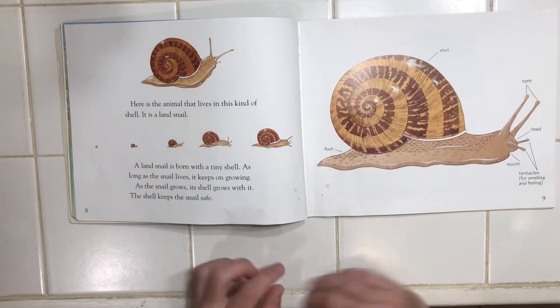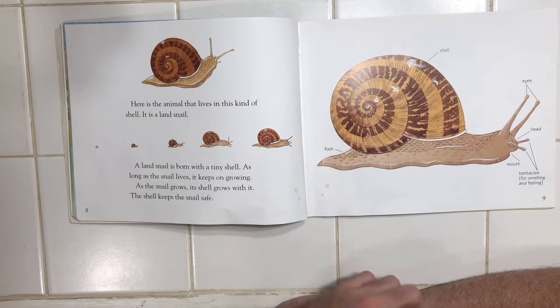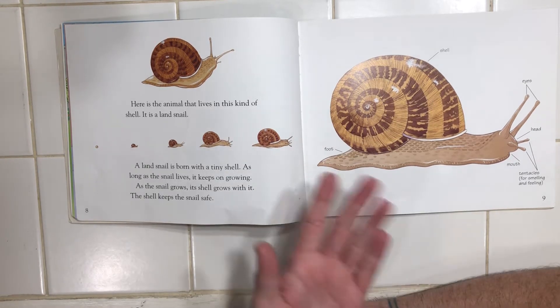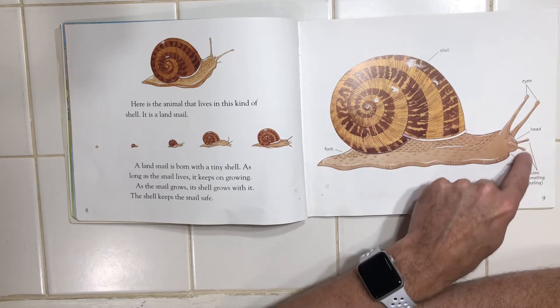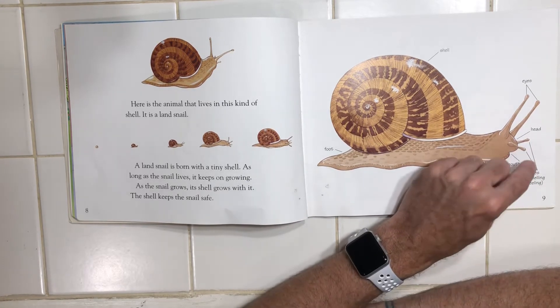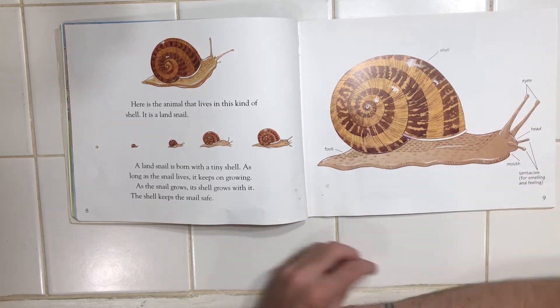So let's take a look. Here's the shell, and let's look at the rest of the snail. Back here is the foot — I wonder how it puts a shoe on. Up here is the mouth, the head. There's tentacles in the front here, which are for smelling and feeling. And their eyes look just like longer tentacles, don't they?